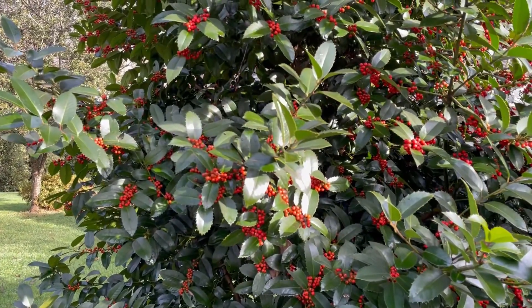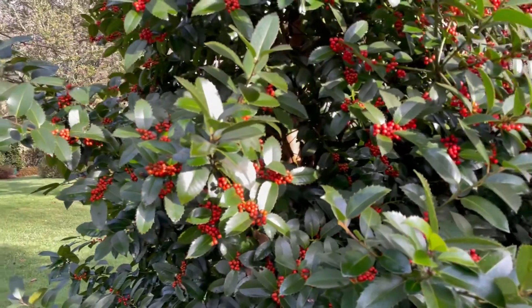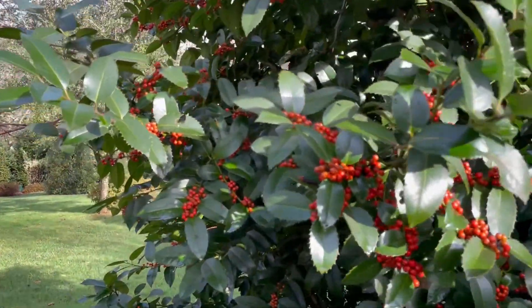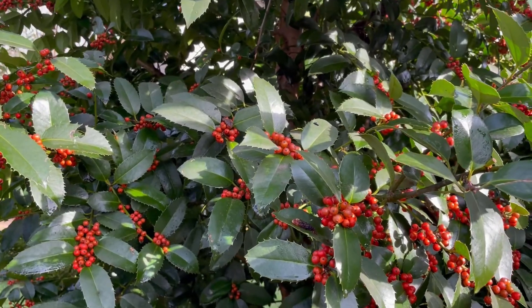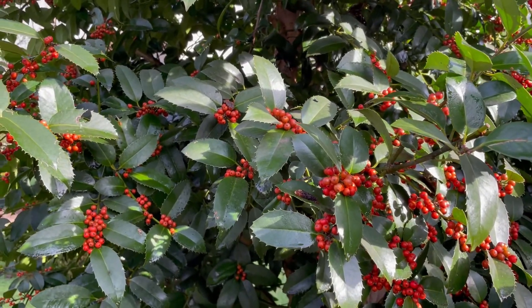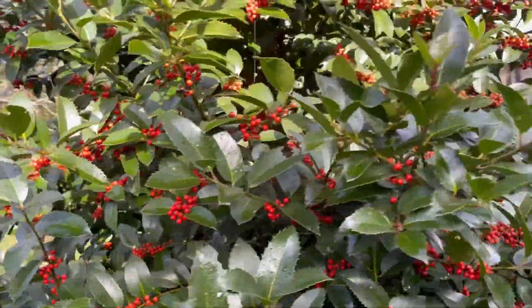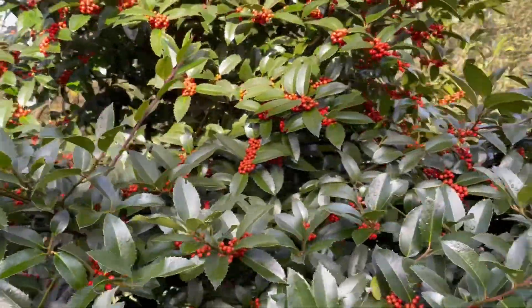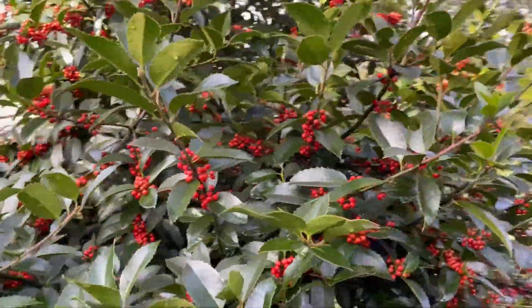This one — I guess they don't consider it quite ripe yet, but I think it's getting there. The robins are all over this tree even though they're not taking any of the berries yet. Anyway, I wanted to give you a close-up of this holly.